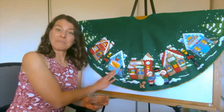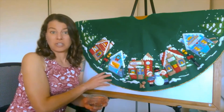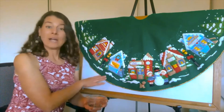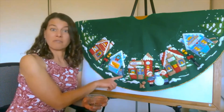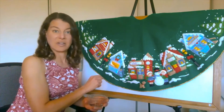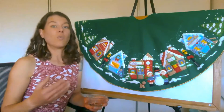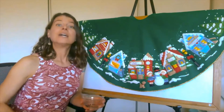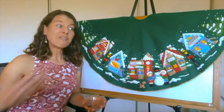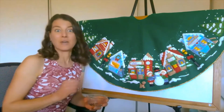Quick back story: for my family we always make tree skirts for Christmas because we celebrate that holiday. My grandmother started by making one for her and her husband when they came here from Italy. She went ahead and sewed everything together and put it underneath the tree. Then when my dad came along she made one for him, and when I came along, of course I got one as well.